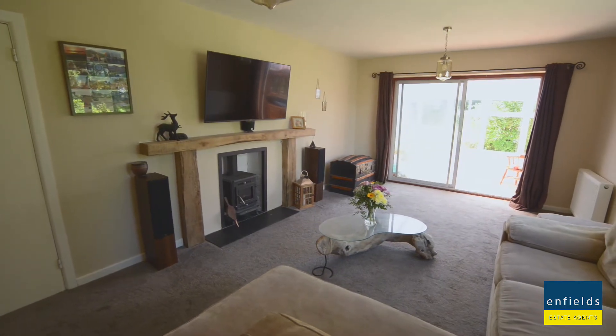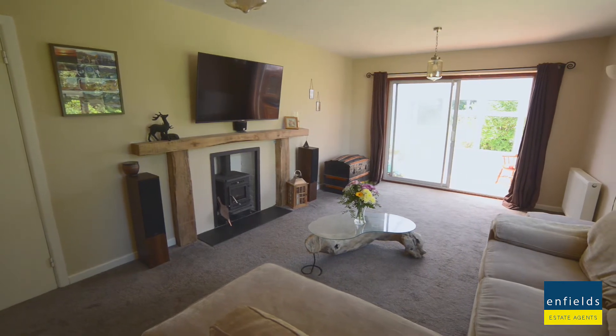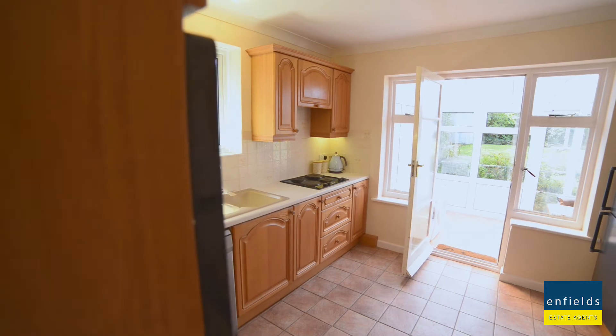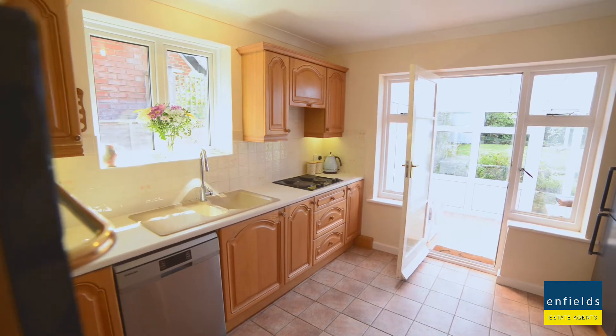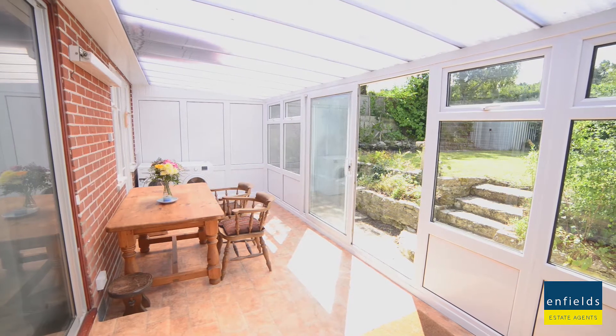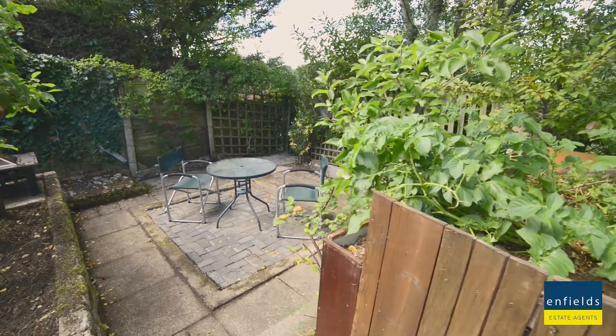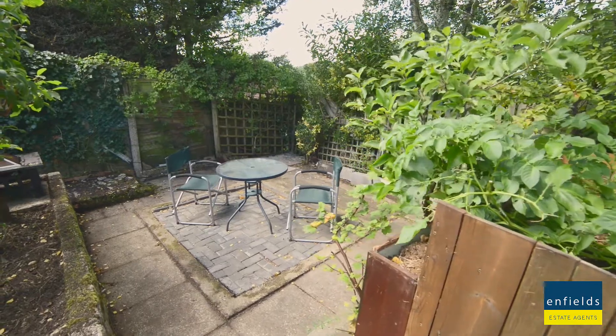The space that's going to grab your attention is the large living room at the back of the property, which also leads to the kitchen and conservatory, providing a useful dining area. This opens onto a beautiful and private rear garden.